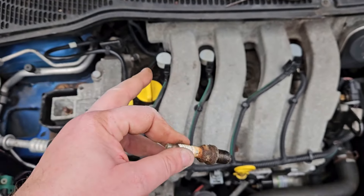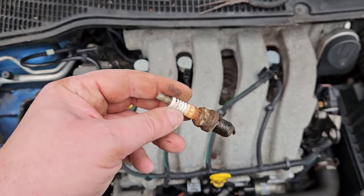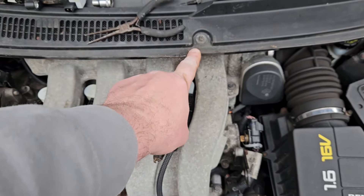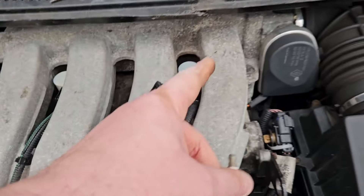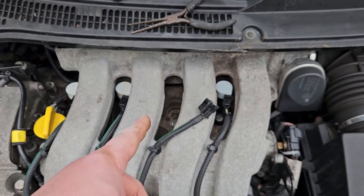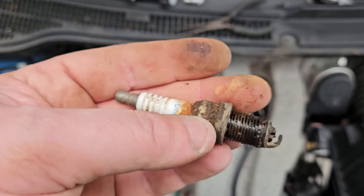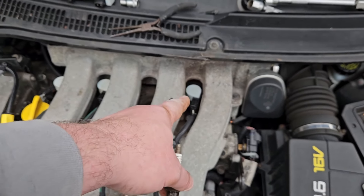One spark plug looks absolutely fine, but this other one looks problematic. I think what's happening is water is getting down into the spark plug holes - it's exactly the same problem as when the scuttle leaks down here. I can actually see it's a little bit corroded there. So I think water is getting down into the spark plug holes and causing the misfire. That one came out very slightly wet, the other one didn't - the one on that side was dry.